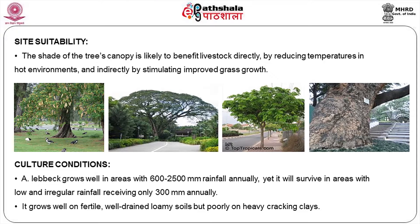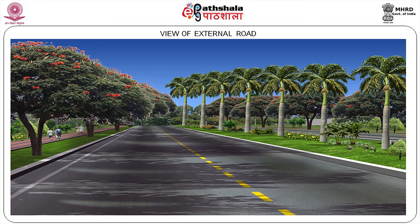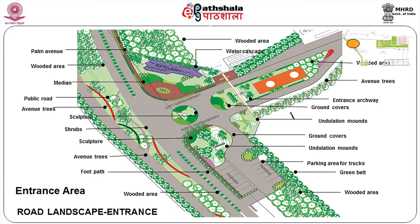This is what we have proposed along the main entry point from the highway into the port area. Once you start planting like this it will have a very good impact. This shows another view with your footpath and median planting. The entry area planting has a wooded area as a buffer on both sides, with some water cascades, medians, a public road, and internal roads with avenue trees.